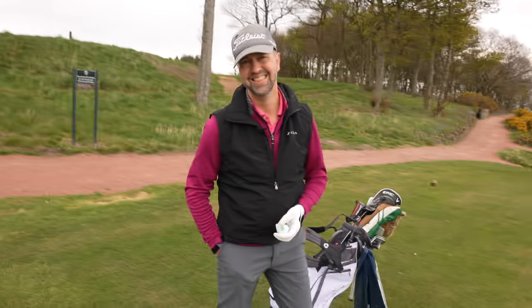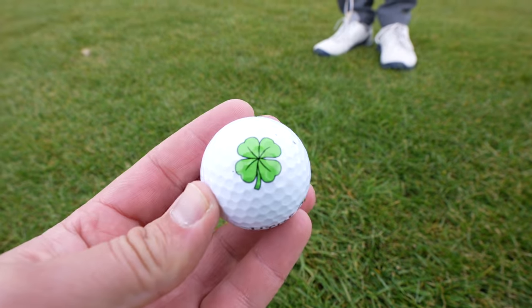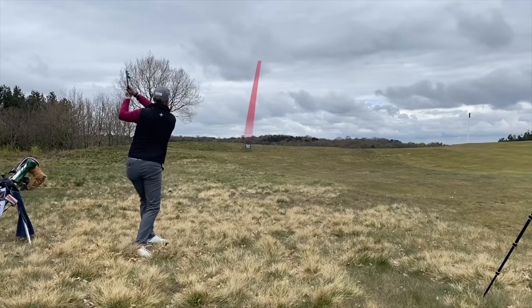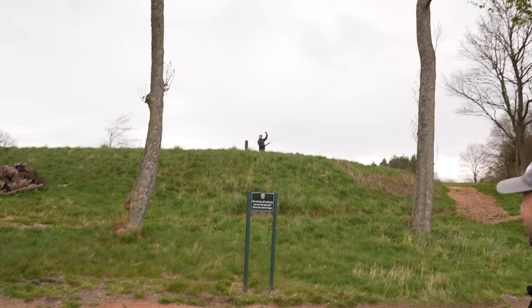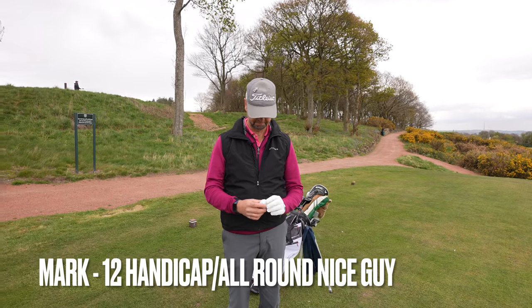Mid handicap golfers around the world often spend a fortune on expensive golf balls - could there be another option? Hi everyone, James Robinson here. First things first, I'd like to welcome Mark to the channel. It was really warm this morning and now it's got quite cool. Dave's doing some work watering the tee even though it's been raining. Mark, how are you? Very good. Mark's played some really good golf today so far.